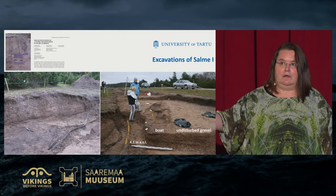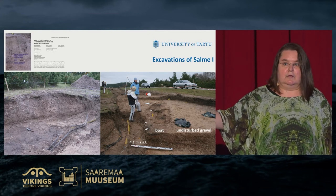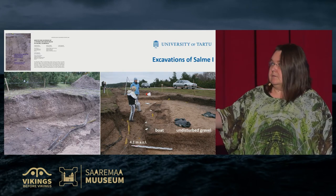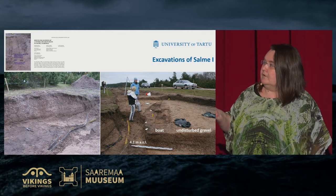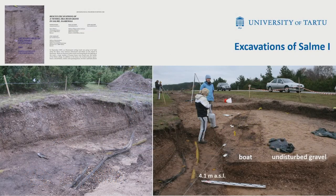Before excavations, only 50 centimeters from the bottom of the boat was visible. In Salme 2, the upper part of the boat had been lost. This photo gives you the idea of the cross-section and different layers of the boat and the undisturbed gravel. You can see the layers in this photo.